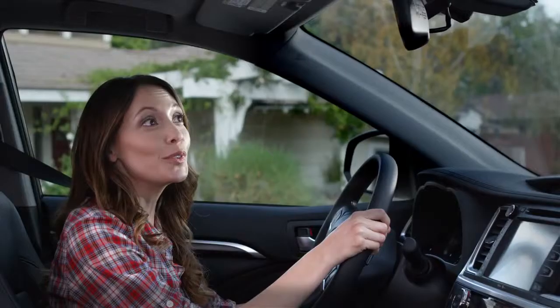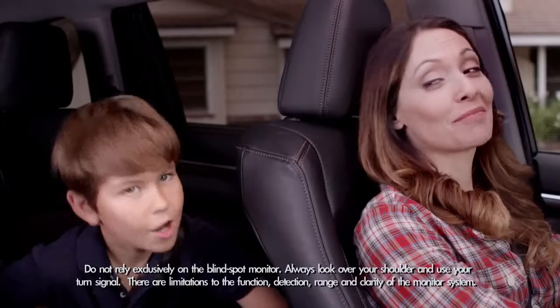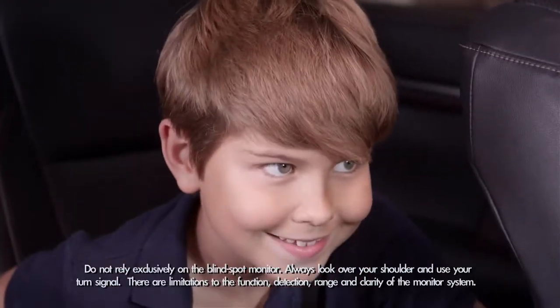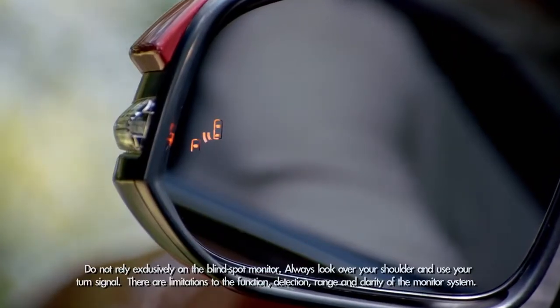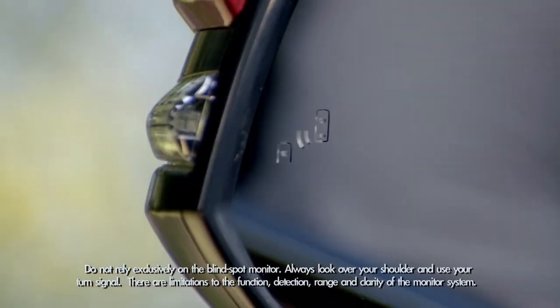To turn it on, press the BSM button on the dashboard to the left of the steering column. Ready? Let's ride. You'll see the blind spot indicator light up in the outside mirrors and hear a tone to confirm that the system has been engaged.